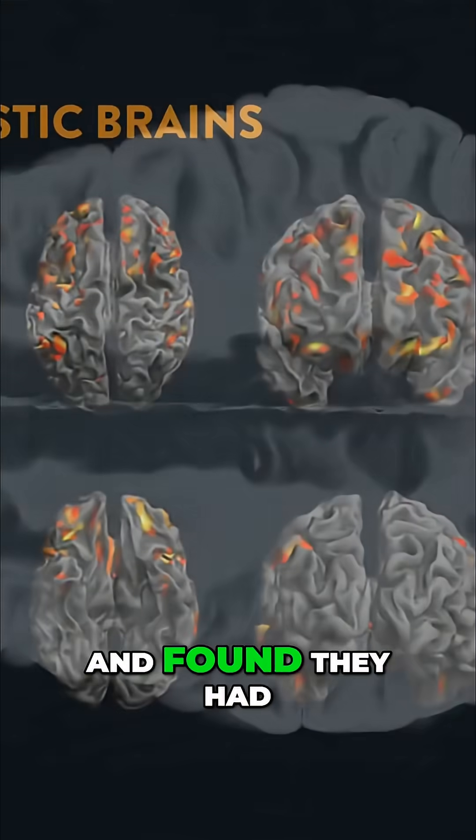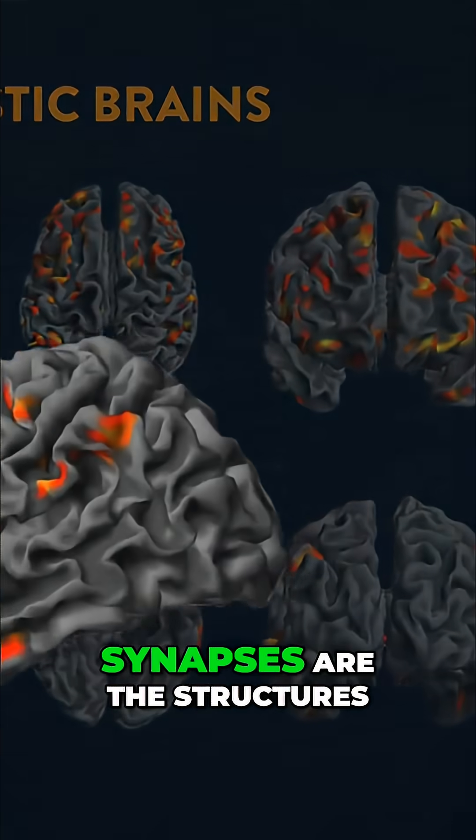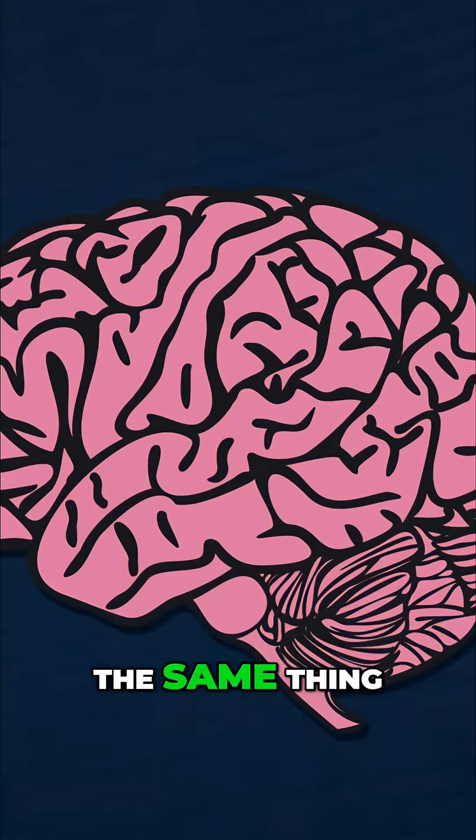Like the fact that autistic brains are different. One 2024 study scanned the brains of autistic adults and found they had a lower density of synapses than neurotypical folks. Synapses are the structures between neurons that allow them to pass messages to one another. Many lines of research have found the same thing.